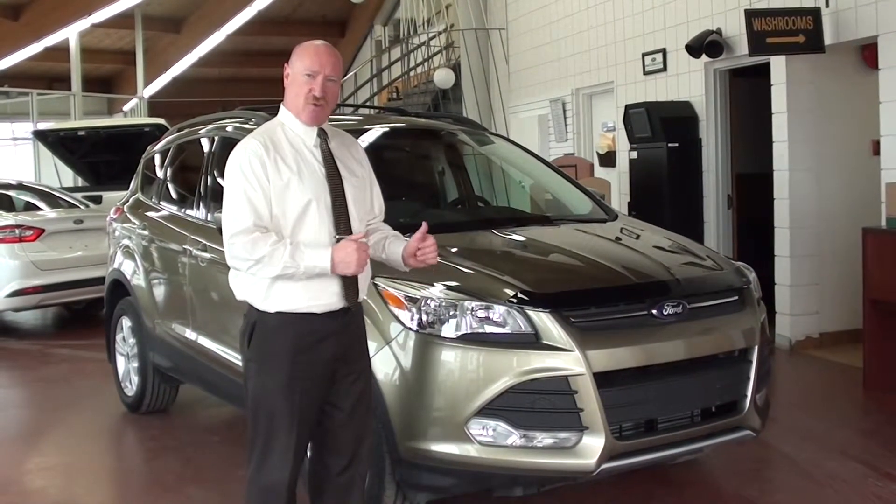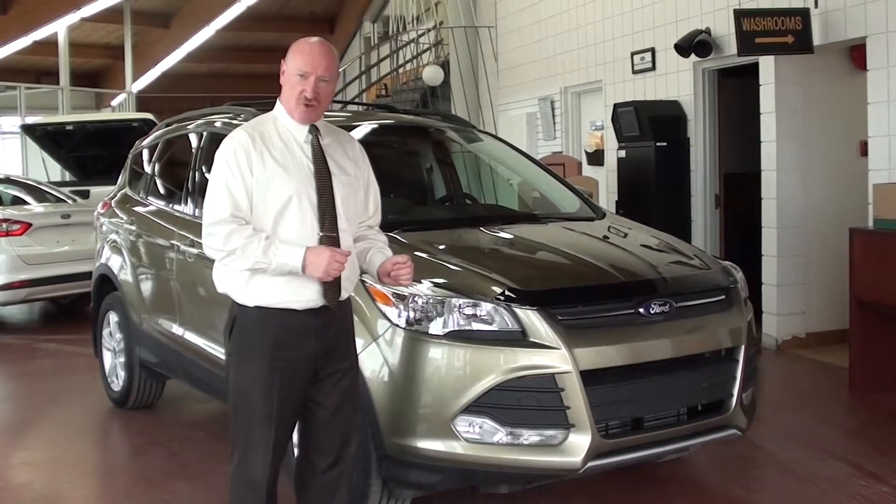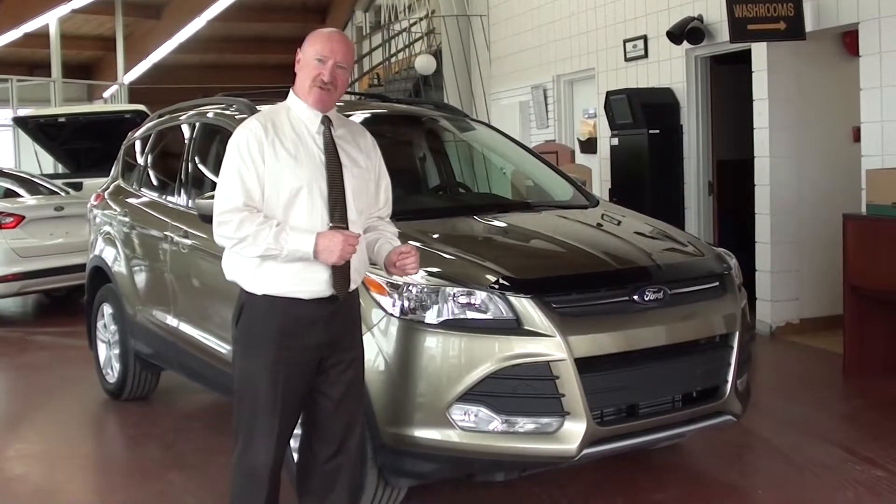It delivers excellent fuel economy, great power and great torque as well if you're looking to tow. Two motor choices — let's have a look under the hood of the 2013 Escape.